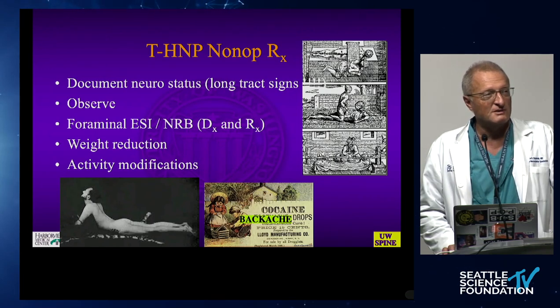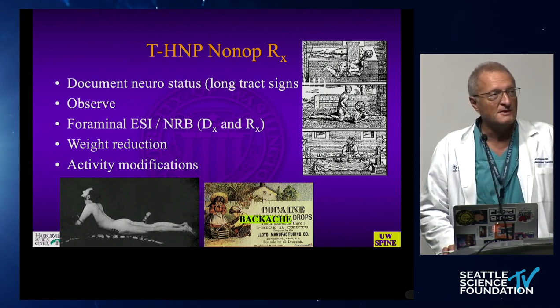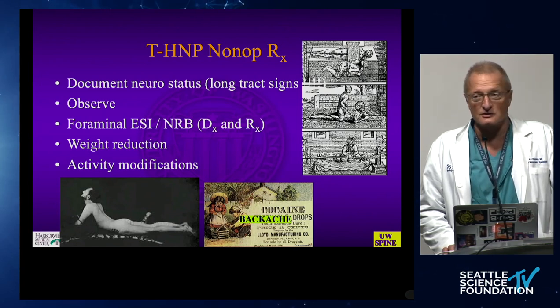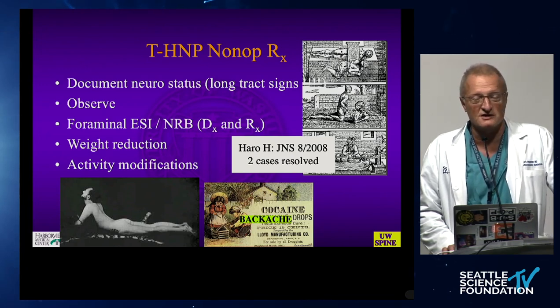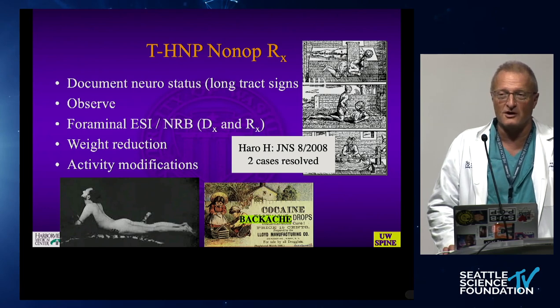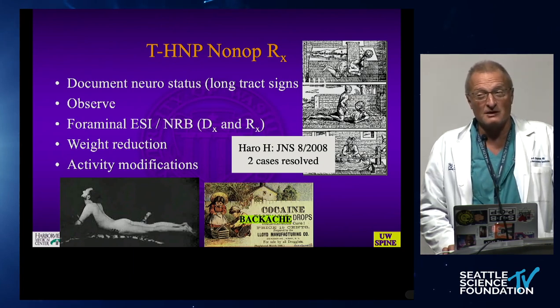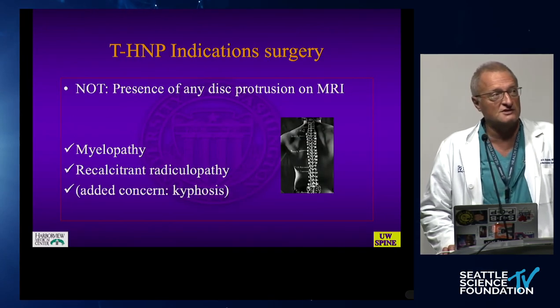Regarding non-operative treatment, one of the very big things is postural improvement — getting out of the thoracic slouch — and reducing weight. You try to be careful with activities but encourage patients to engage in meaningful aerobic conditioning. There are some cases of soft disc herniations that have resolved. A CT myelogram is truly the more objective test to establish true cord compression compared to MRI, which is probably a little too sensitive.